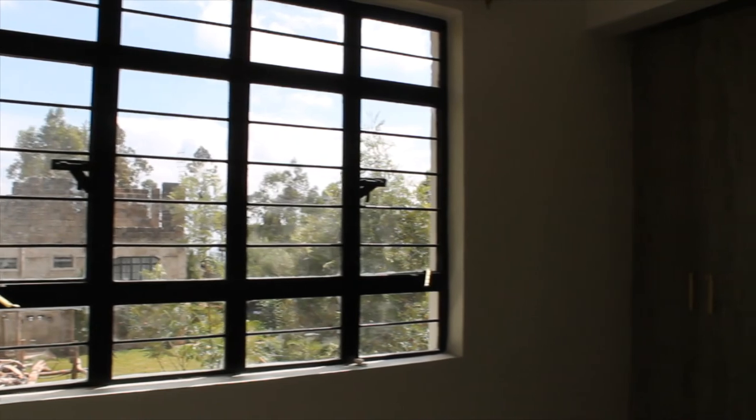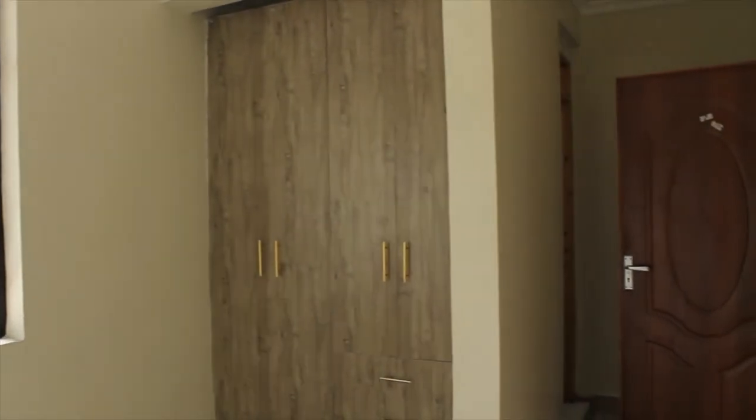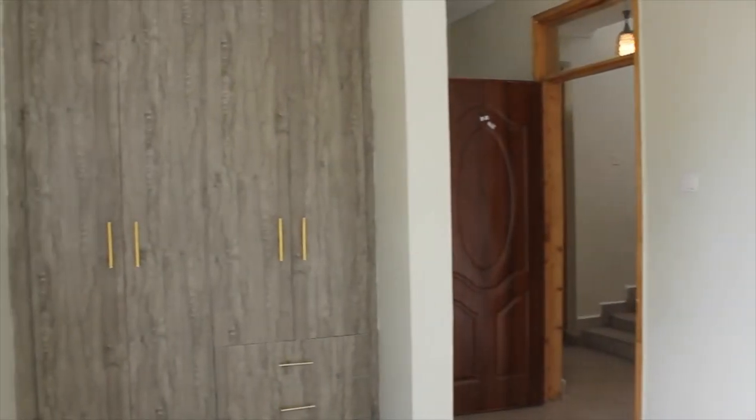We are now in the third bedroom, which offers great space for your little ones. This bedroom is also fully ensuite and mirrors the big window theme found throughout this home.